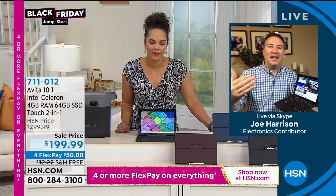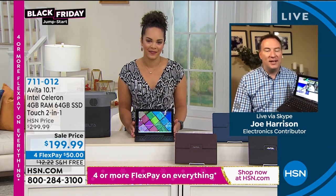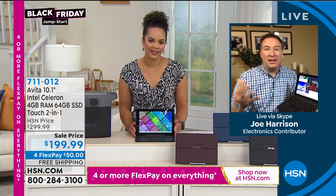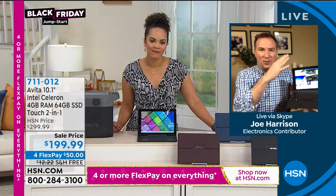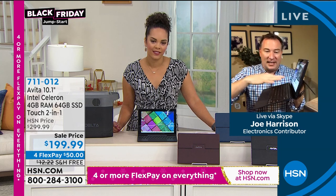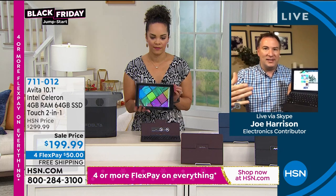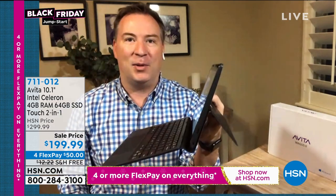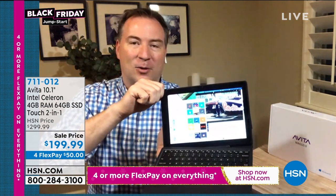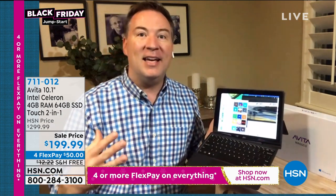You're 100% correct. Instead of buying a separate tablet and then another computer, you take this little computer — it's only two pounds — and it's both your computer and your tablet. The two-in-one market is really one of the hottest markets out there. This one absolutely can replace both devices. You're using a Windows platform — Windows 10 in S mode. As you see it right now, it's a full-functioning computer with a keyboard, trackpad, USB ports, and HDMI ports.